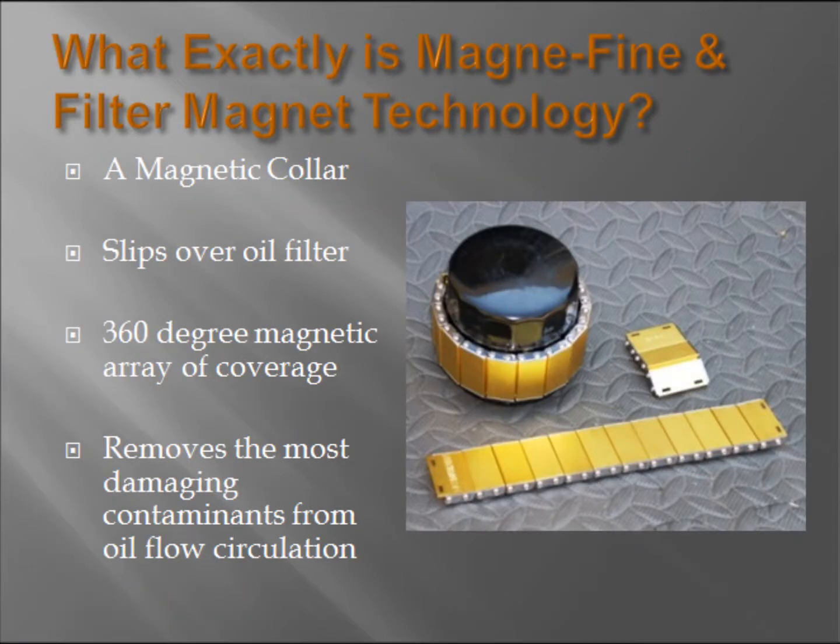What Magnifine actually is is a slip-on filter magnet collar composed of a circular array of magnets that is placed on the outside of any standard spin-on oil filter element. The iron-based contaminants are then pulled from the oil flow and held against the inside wall of the canister instead of flowing through the oiling system. This technology dramatically improves the filtration capabilities of traditional filters by capturing metal contaminants to below 1 micron in size.